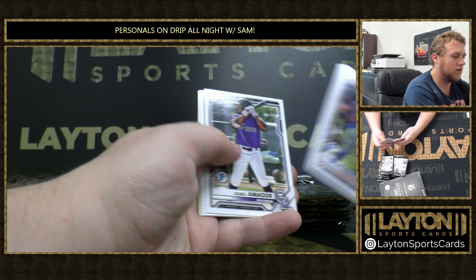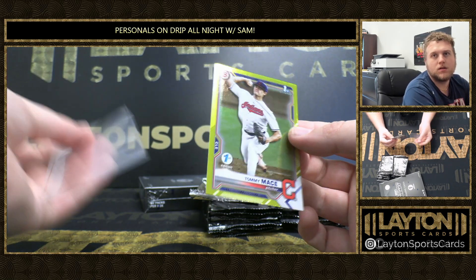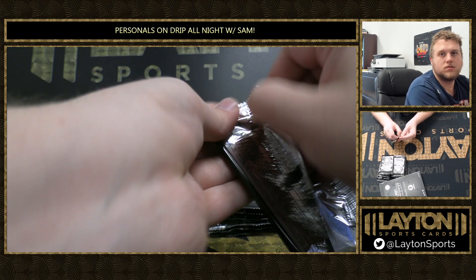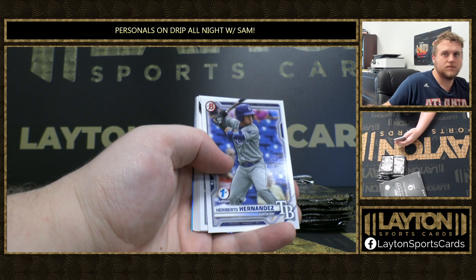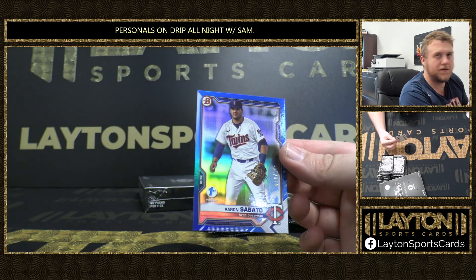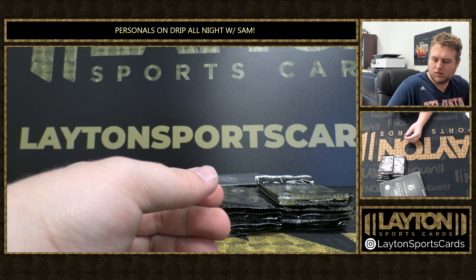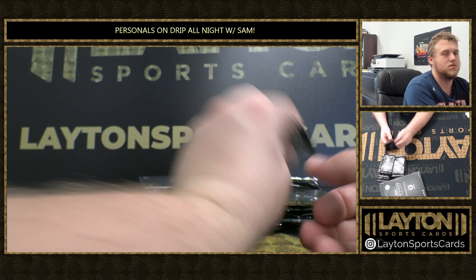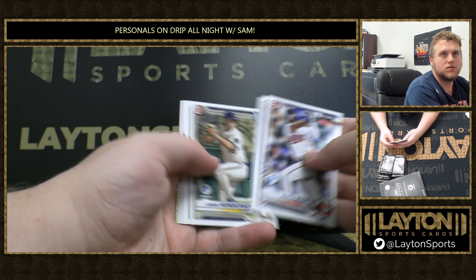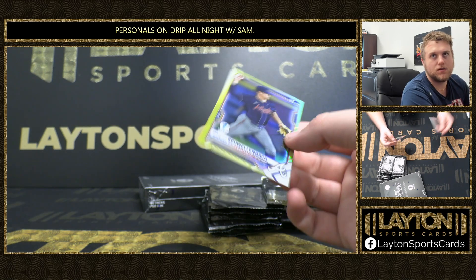Another red J-Rod. There's a yellow Tommy Mace, 28 out of 75. Blue Aaron Sabato, 21 out of 150 for the Twins. Yellow Spencer Schwellenbach, 24 out of 75 for the Braves.